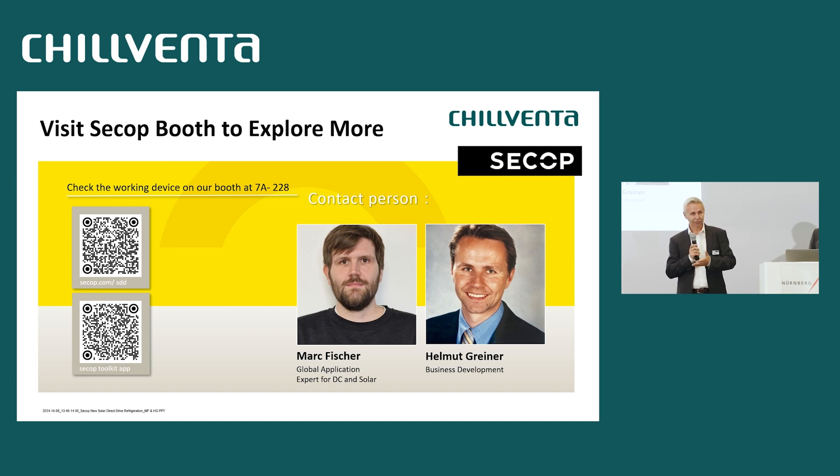Thank you very much. If you have urgent questions, we are also free and have a few minutes to answer here before the next presentation.